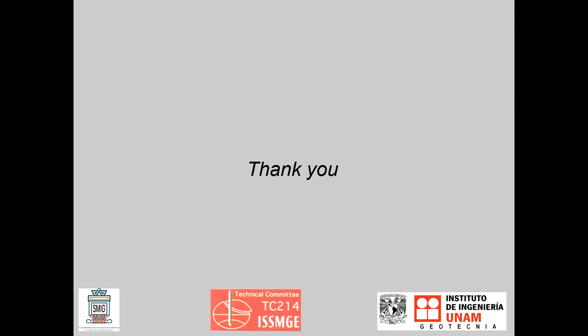This concludes my presentation. It has been a pleasure to share with you some of the fascinating problems that geotechnical engineers must deal with in Mexico City. From a professional point of view, we can conclude that after all, probably Terzaghi was right to assert that Mexico City is soil mechanics paradise. I will be glad to try to answer your questions.